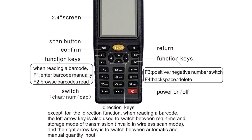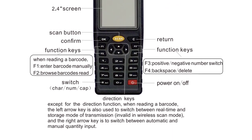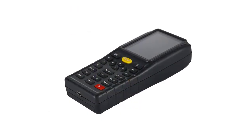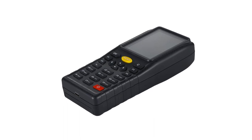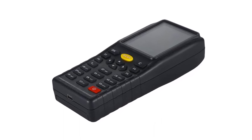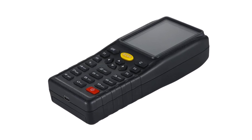Setting up the HBAAE7 was a breeze. The USB interface type ensures hassle-free connectivity, and we were up and running within minutes. The scanner is plug-and-play, making integration into existing systems seamless, and its compatibility with various devices further adds to its versatility.